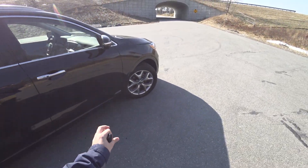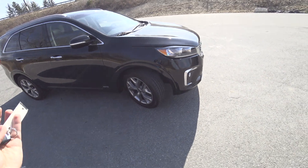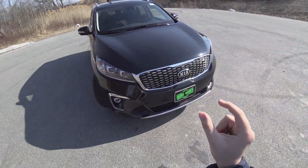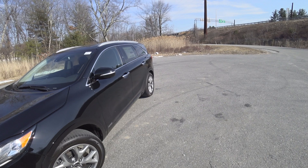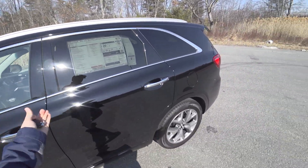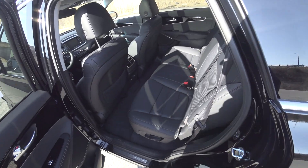The Sorento is for somebody who needs a three-row SUV but doesn't want the Telluride, or the Telluride is a little bit too big for them. That's where the Sorento slots itself in. You still have that third row if you need it in a pinch, but you have a smaller vehicle size.